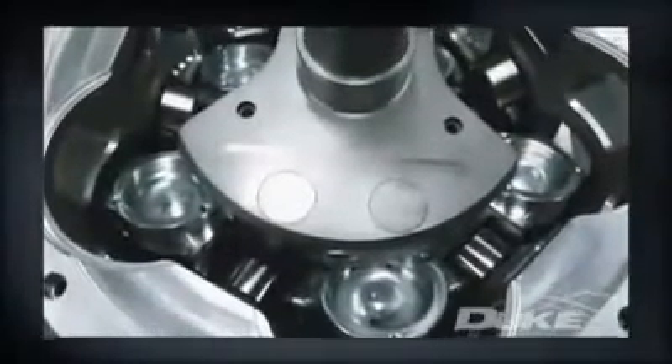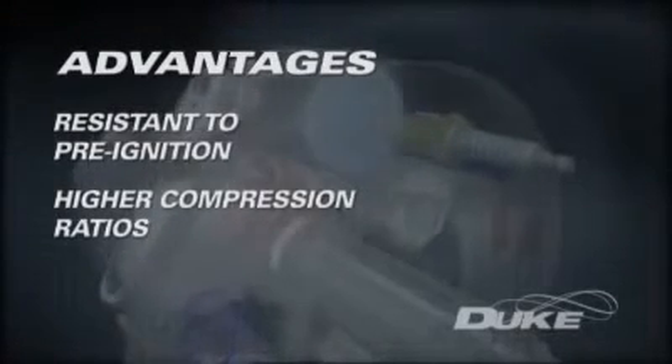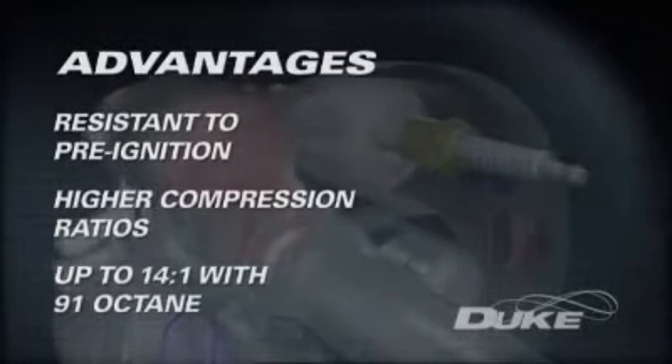Duke's developing engine technology enjoys a number of fundamental advantages over conventional four-stroke internal combustion engines. Its compact combustion chamber has no hot exhaust valves present and is remarkably resistant to pre-ignition of the fuel-air mix. It can utilize a higher compression ratio, delivering greater power for a given amount of fuel.